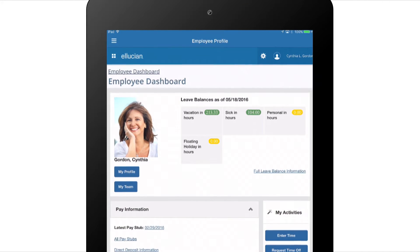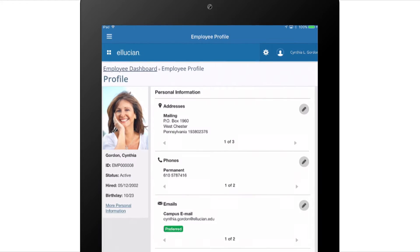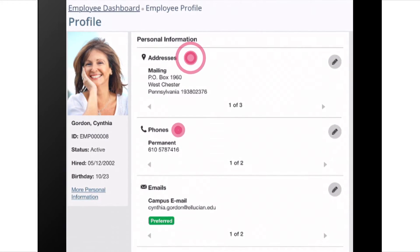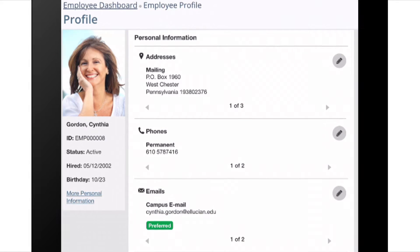If I need to check my hire date or update my photo, I simply go to My Profile. Here, I can see addresses, phone numbers, emails, and emergency contacts at any time to make sure they're current.